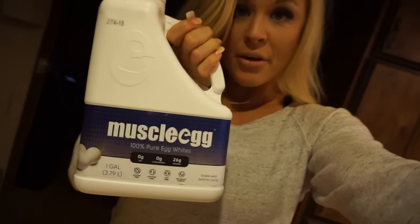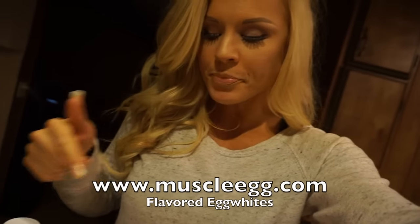We almost forgot eggs — egg whites! If you guys get Muscle Egg from muscleegg.com and use my code, you get about $5 off. You can get two half-gallons, which would end up making one big gallon like this — that's like a milk jug. Plus they come in different flavors: chocolate and vanilla are my favorites, then regular, pumpkin spice, chocolate mint, and strawberry. Check it out at muscleegg.com.